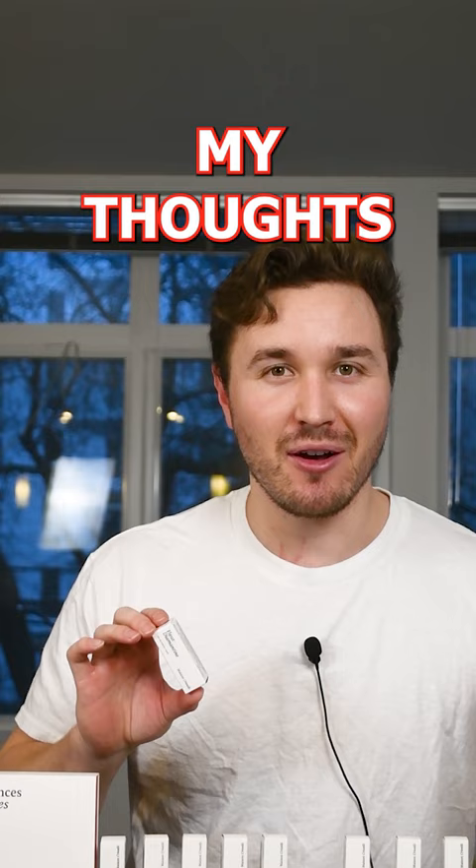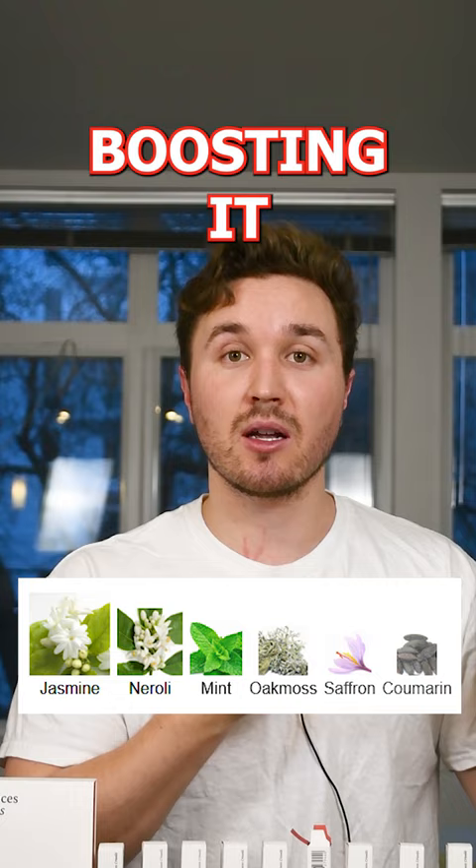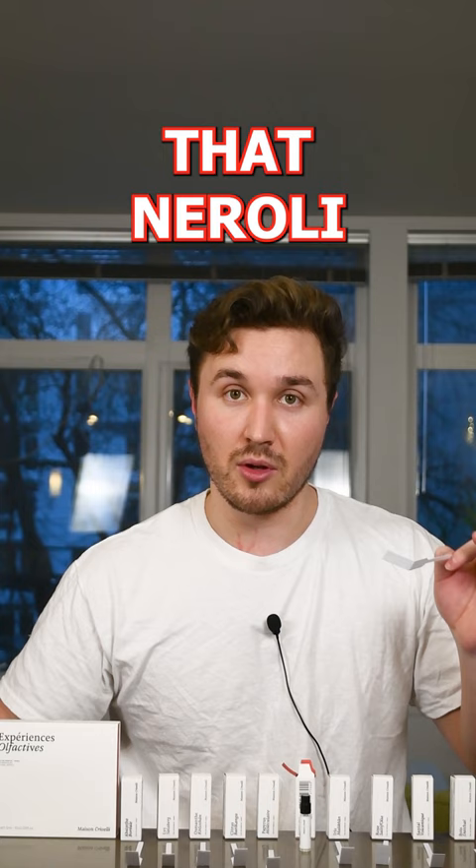We're looking at Fleur Diamantine. This is a wonderfully done neroli scent. It has a little bit of mint in the top notes and it has some jasmine boosting it all to the top. This is mainly a floral fragrance but it's definitely unisex because of that neroli. It says that there's saffron in it, but you don't get a whole lot of saffron.